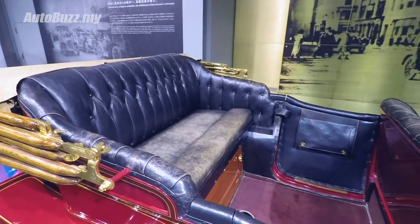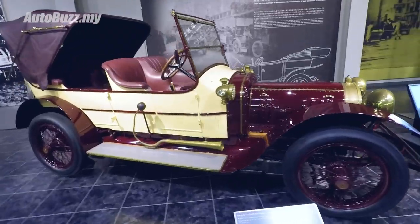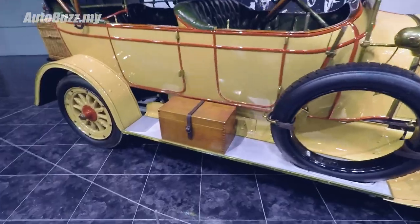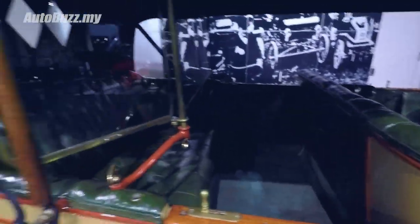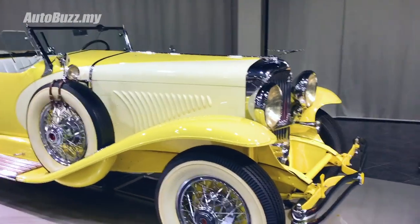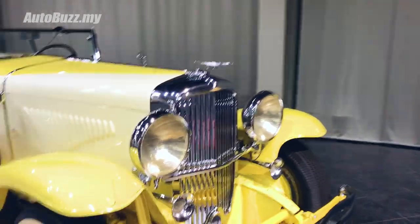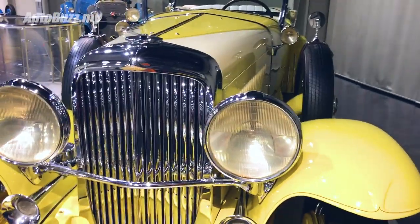Leg room? Not a problem. Benz. Check it out - a visor! And the Duesenberg Model J. Look at the monstrosity - that radiator is as tall as my chest. It's absolutely insane.